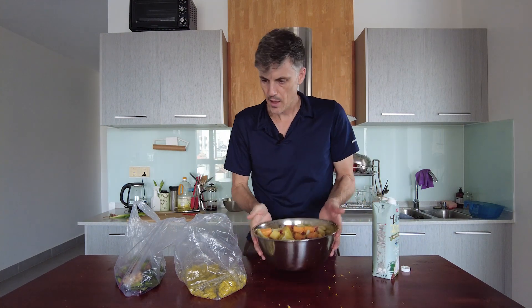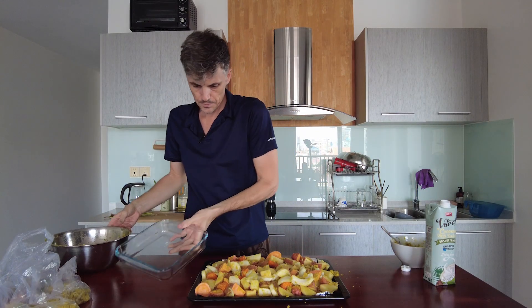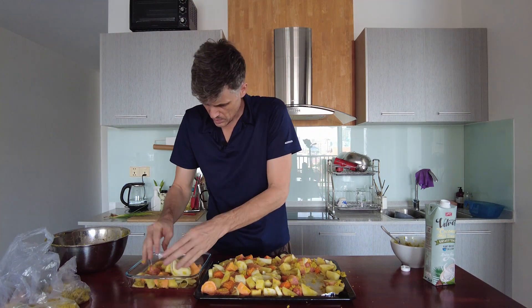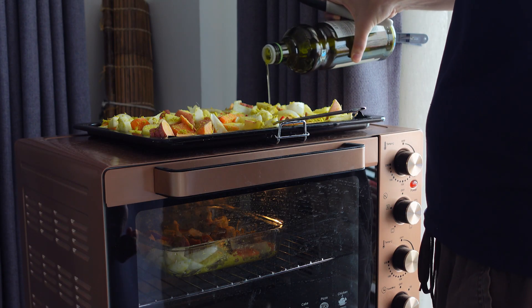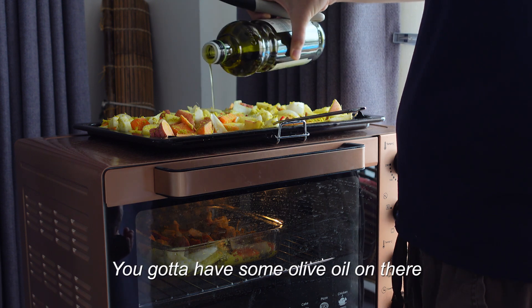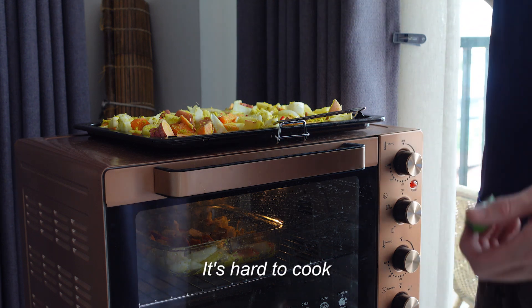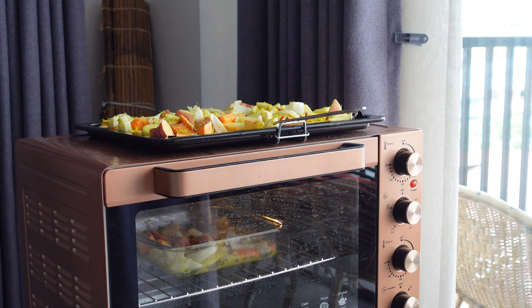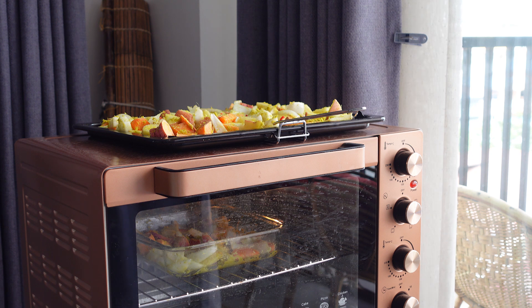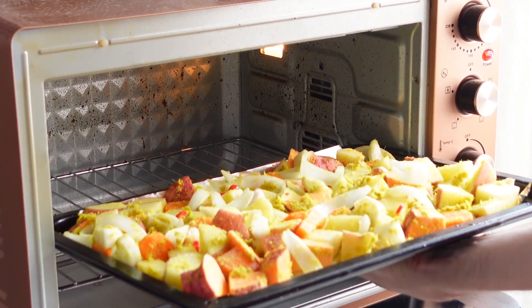All that turmeric in there — it's going to stain the hell out of everything. Usually they combine it with coconut milk, coconut water, or coconut cream. I bought this unsweetened plant-based coconut milk drink. Splash that in there — whoa, that's a lot. I almost forgot to add the oil; I've got to have some olive oil on there. Now we just pop this in the oven and we'll roast it for about 30 minutes.